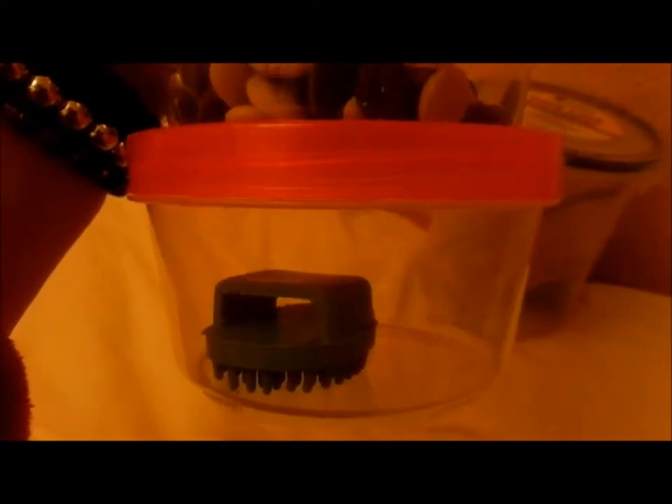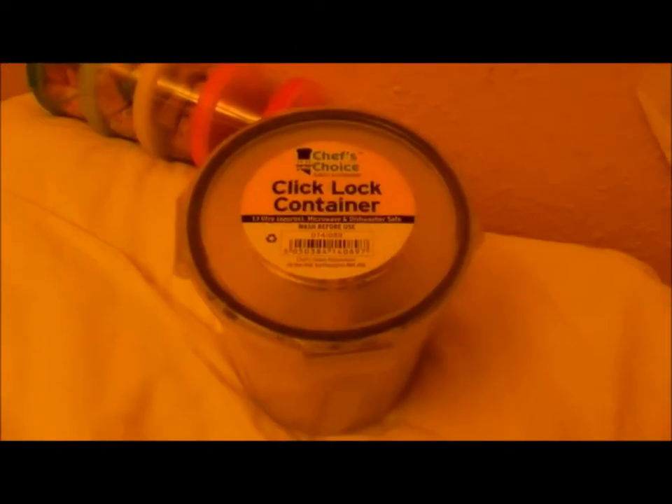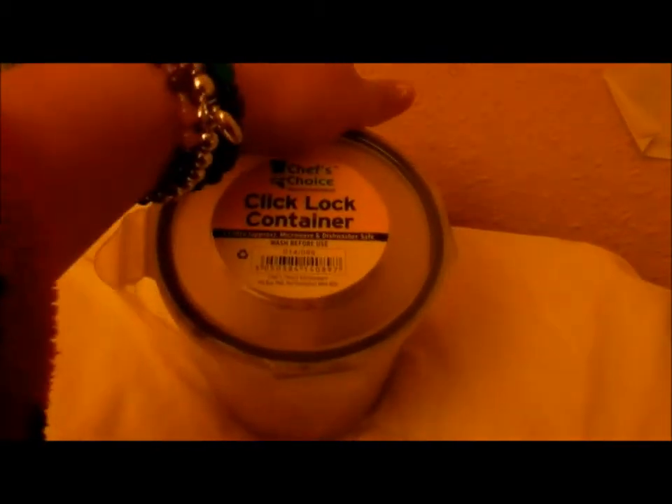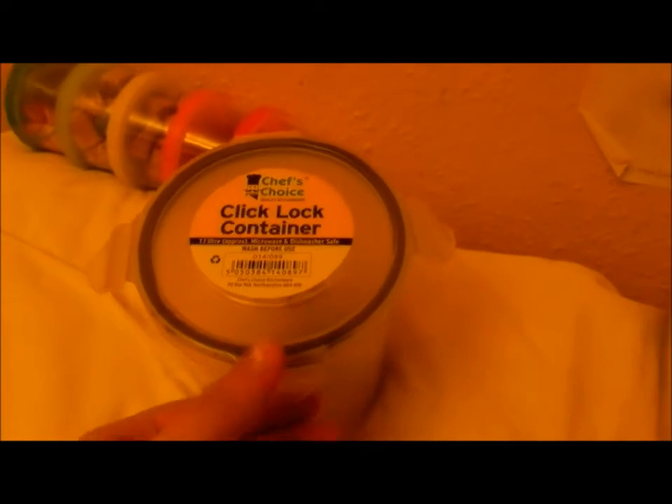From Wilkinson's. And then at the bottom there we just have a blue finger groomer, iPet brand, and it was from Pets at Home for 99p. And then in this container, which is a Chef's Choice Quality Kitchenware click-lock container, we have a kiwi stick.